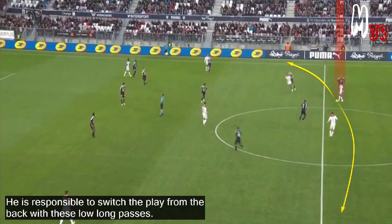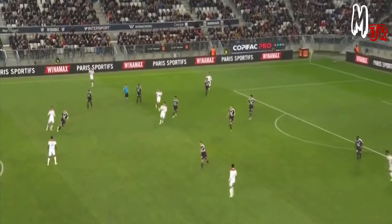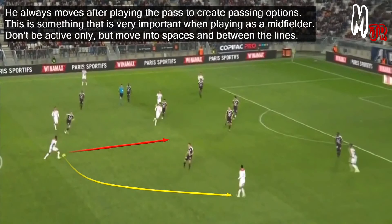He is responsible for switching the play from the back with these slow long passes. He always moves after playing the pass to create passing options, which is very important when playing as a midfielder — moving into spaces and between the lines.